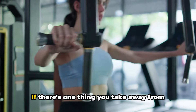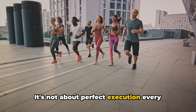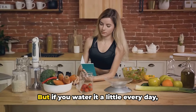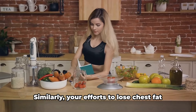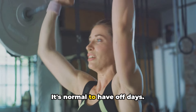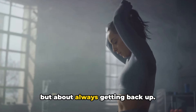And finally, tip number ten: be consistent. Consistency is the golden thread that weaves success into your journey. It's not about perfect execution every single day, but about showing up for yourself day in and day out. Think about it this way: if you plant a seed and water it once, it won't grow. But if you water it a little every day, over time you'll see a sprout, then a small plant, and eventually a full-grown tree. Similarly, your efforts to lose chest fat will bear fruit when you are consistent with your calorie deficit, regular exercise, balanced diet, and all the other tips we've discussed. It's normal to have off days — don't beat yourself up. Instead, remind yourself of your goal and get back on track the next day. Consistency isn't about never falling but about always getting back up.